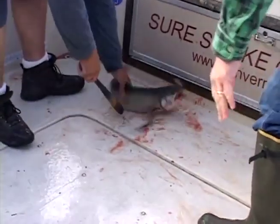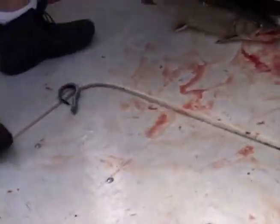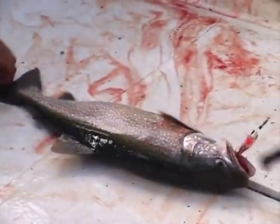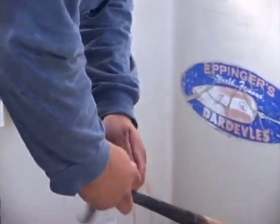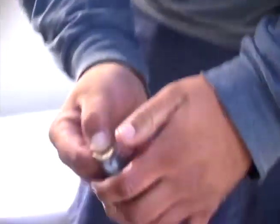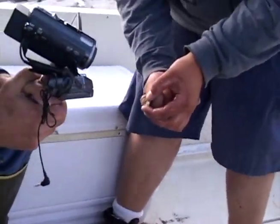Yeah, that guy's bleeding — we better keep that one. He's heavy. Boy, them look vicious, ain't they? Let's take a look at that thing. These are the working parts of the lamprey, right down here in the middle — those are the ones that do all the damage.